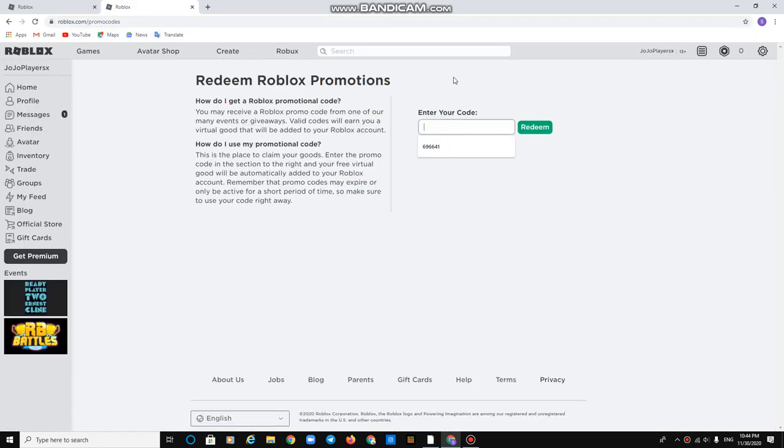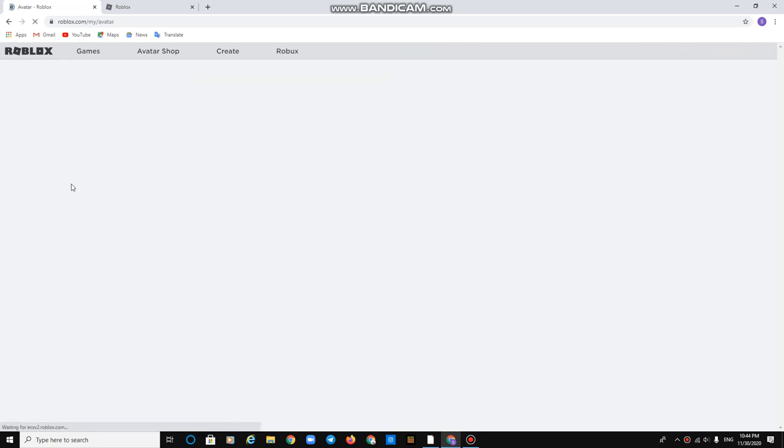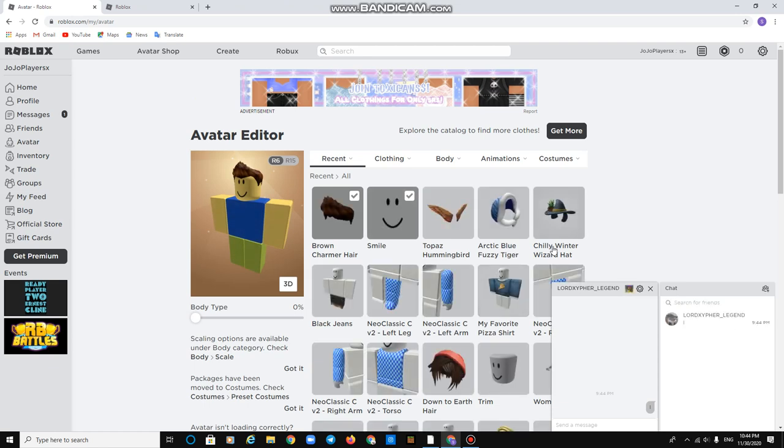Click the Roseman 2N Hat 2020 promo code. As you can see, I got the limited item. Go to Avatar — there you go.